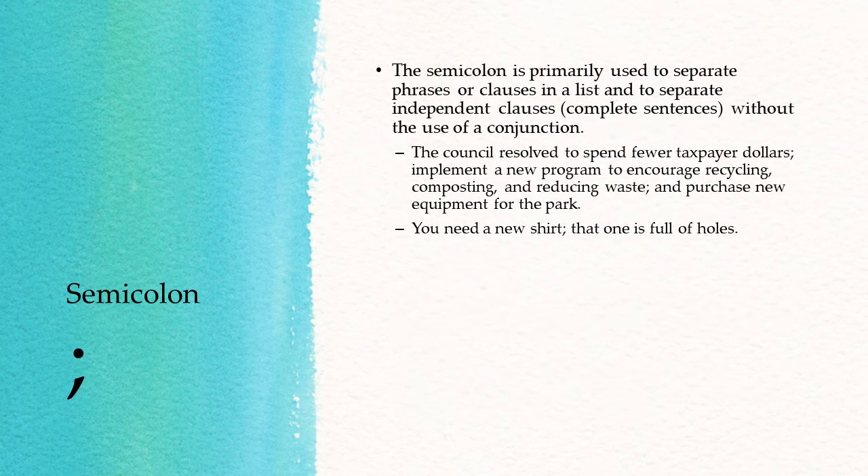The semicolon is primarily used to separate phrases or clauses in a list and to separate independent clauses — which are complete sentences — without the use of a conjunction. For example: "The council resolved to spend fewer taxpayer dollars; implement a new program to encourage recycling, composting, and reducing waste; and purchase new equipment for the park." So there we have really long phrases in a series, and because some of those phrases already contain commas, using only commas to separate items would get very confusing.